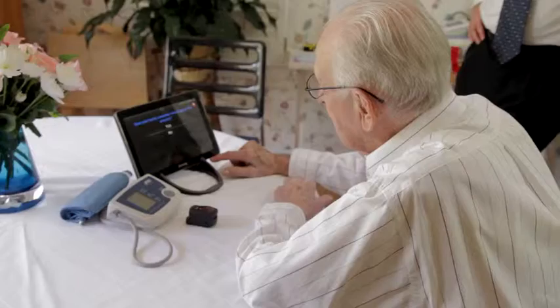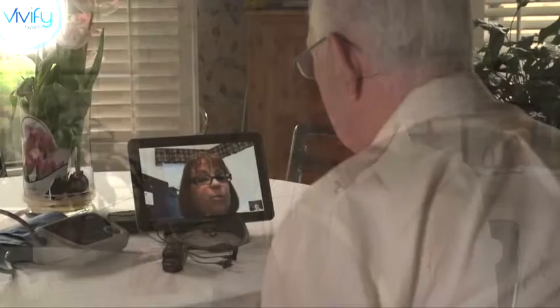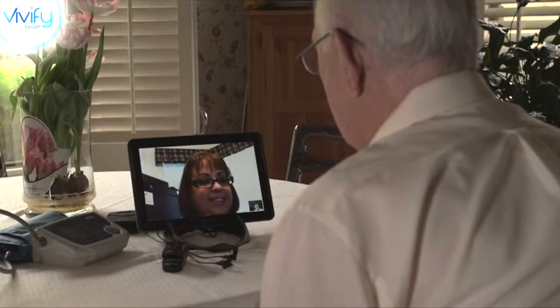Every morning after coffee, 90-year-old James Weir gets a checkup without leaving home. Good morning. How are you feeling? I feel fine.